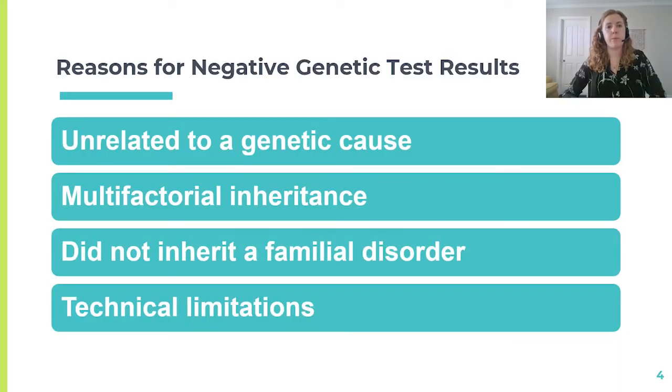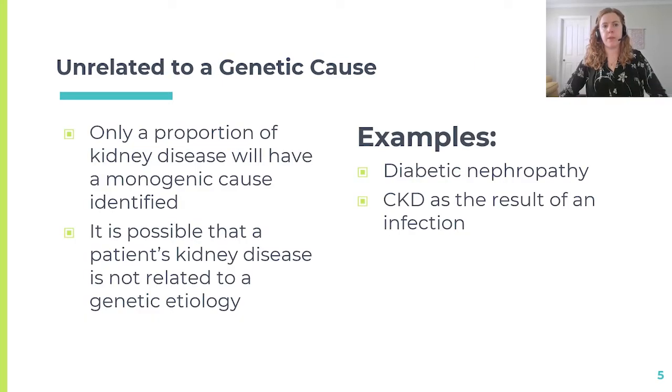Broadly speaking, some reasons we can consider for negative genetic test results would include: the patient's disease is unrelated to a genetic cause; it could be related to multifactorial inheritance; perhaps the patient did not inherit a familial disorder; or there could be technical limitations with the test. Depending on the age of diagnosis or the particular clinical presentation, an individual may be more or less likely to have a monogenic cause identified in testing. However, we know that even when someone has a personal and family history that is suggestive of a genetic cause, they may still receive negative genetic test results.